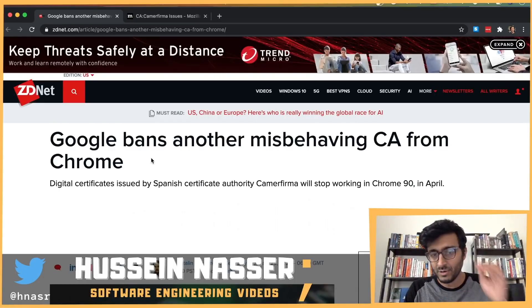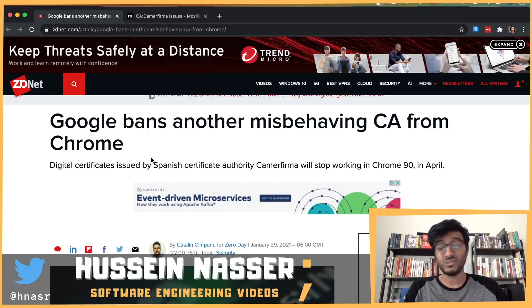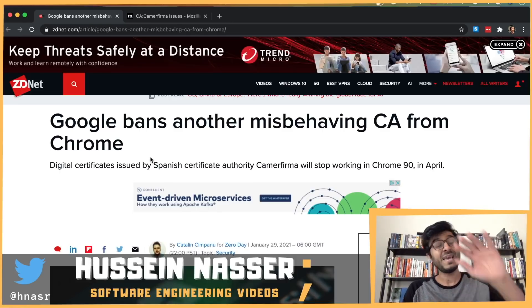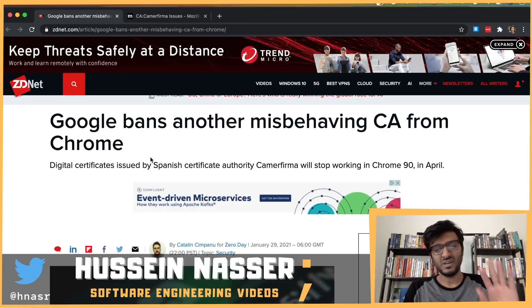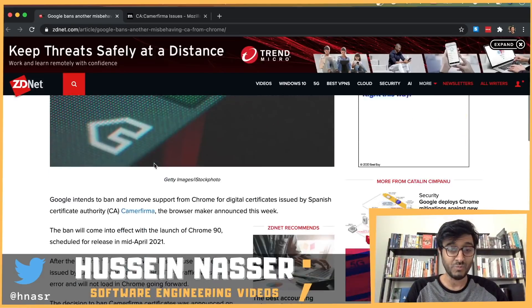Google is banning another misbehaving certificate authority from Chrome. That means this certificate authority has signed many thousands of certificates, and possibly other certificate authorities, which may have signed further certificates. If your website is under this particular certificate authority, it's going to be blocked in Chrome 90.